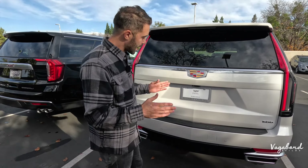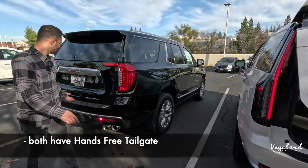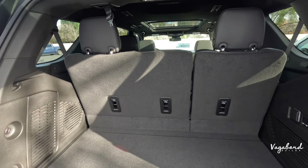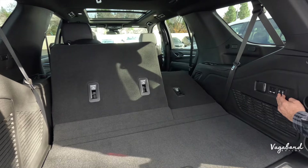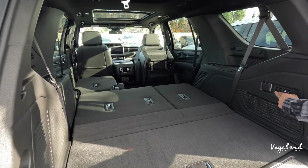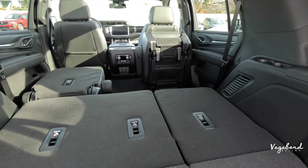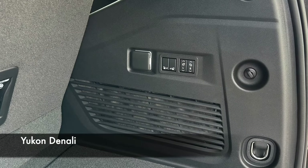To open the tailgates: on one you press the emblem, on the other you use a handle area — both are electric. The cargo area is remarkably similar: about 25 cubic feet with the third row up. Drop the third row and second row seats down — which you can also do from the cargo control unit — and you get about 123 cubic feet of cargo space. This is essentially the same on both the Cadillac Escalade and the Yukon Denali, and both also come with an inverter.